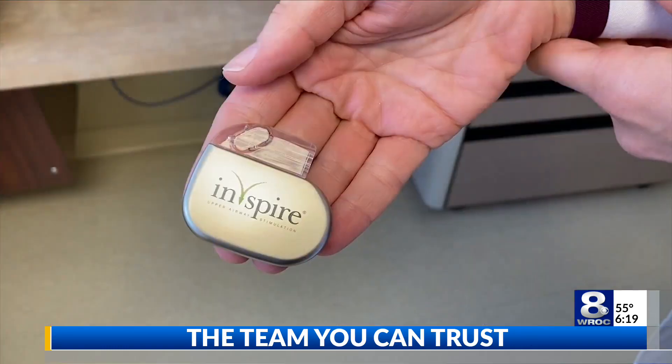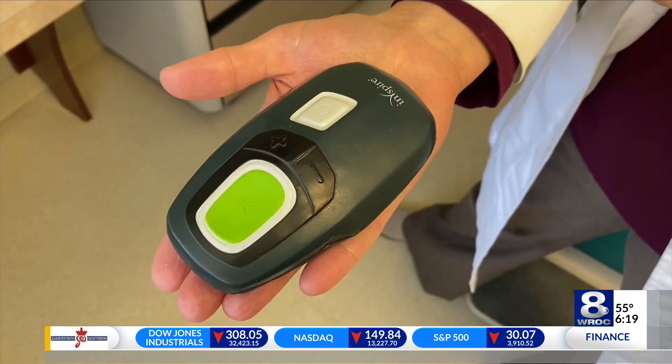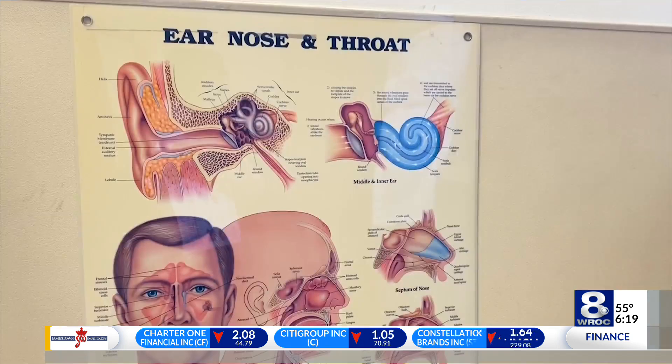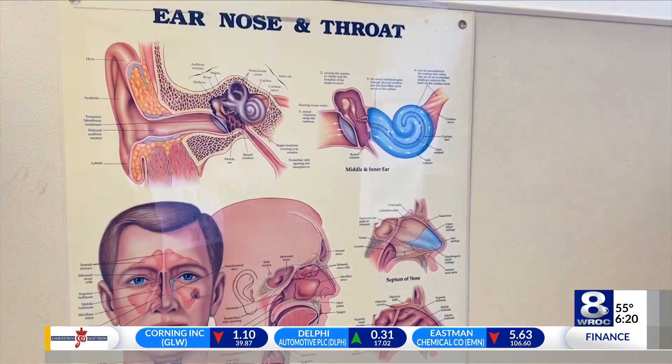What we found is that part of the cause of obstructive sleep apnea is excessive relaxation of the muscles of the throat or airway. And that's precisely what the Inspire device, or the upper airway stimulator, is designed to help with. It's designed to help improve that muscle tone while it's on in a patient who's sleeping with obstructive sleep apnea. So tell us, how does the patient get the device? How does it work once it's in our system?